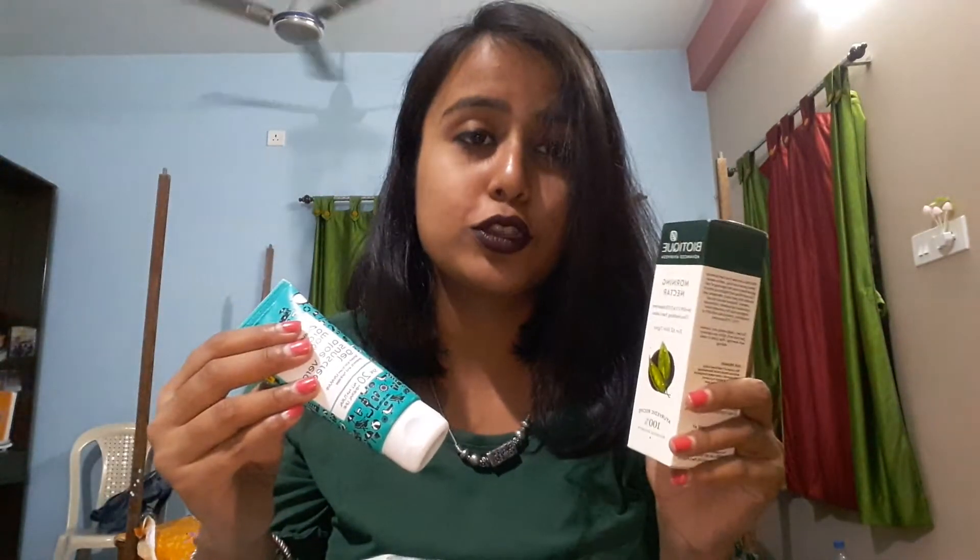This is again a Biotique product — it's a 30 SPF UVA/UVB sunscreen ultra-soothing face lotion. You can use it after the serum, and then this lotion, and then the sunscreen. It also contains SPF 30 UVA sunscreen so you don't necessarily need a separate sunscreen after this, but I love to use sunscreen after lotion anyway, so I'm going to use this too.